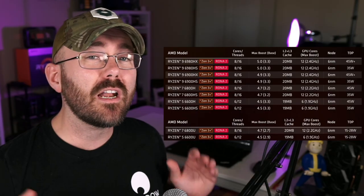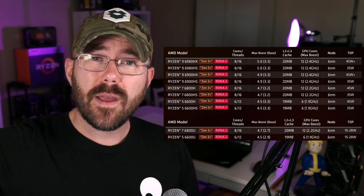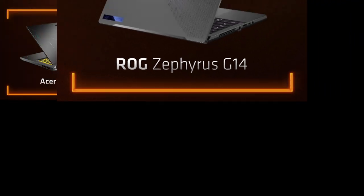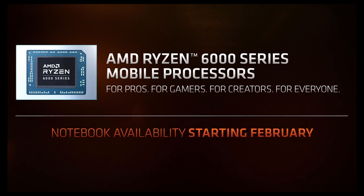AMD is being very aggressive with their mobile lineup, with a broad range of SKUs ranging from their 6 compute unit 15 watt variant all the way up to their 45+ watt 12 compute unit variant that clocks in at a spicy 2.4 gigahertz — frequencies we haven't seen outside of dedicated graphics cards. AMD has also teamed up with some prominent manufacturers, and a lot of these designs are rolling out starting in February, so we're only two to three weeks away.